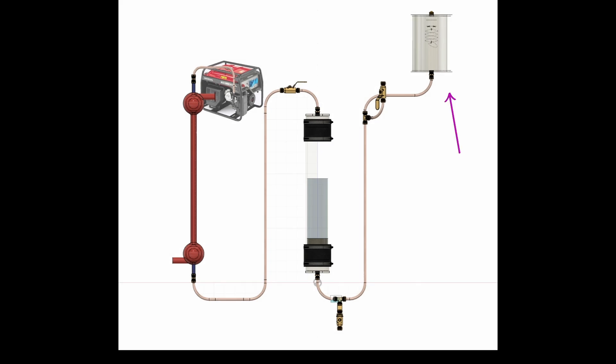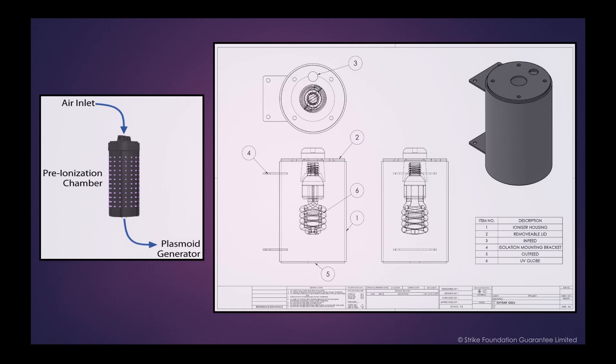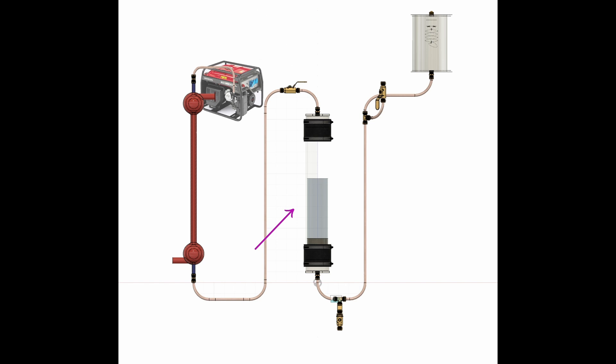A basic overview of the system. Unit 1: The Ioniser. The first unit of the system becomes the new air intake for the entire system. It consists of a chamber containing a UV bulb of a specific wavelength. Air is vacuumed through this chamber and ionised by the bulb. This step is performed simply to set up more favourable conditions for the process which occurs in the second unit of the system.